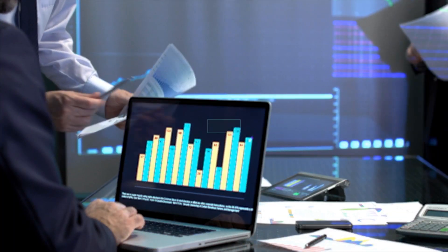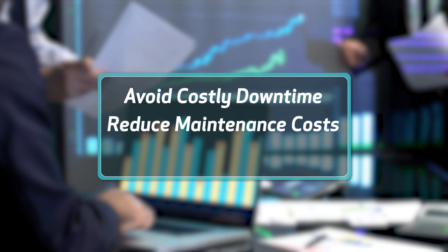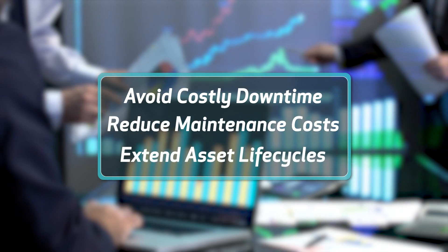This can help organizations avoid costly downtime, reduce maintenance costs, and extend the lifespan of their equipment.